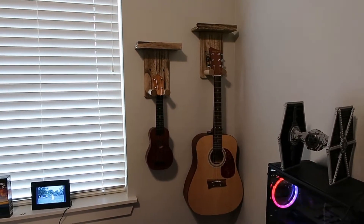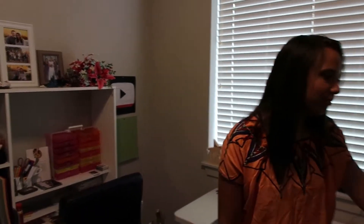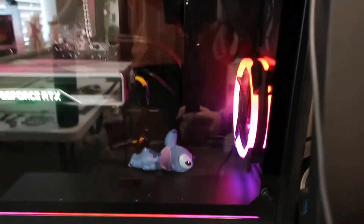We also got these guitar stands because I had the guitar but it was just in the case for years on end, so we got these little wall mounts and got two of them. And look inside Bryson's computer — I don't think we ever showed that. It's a little Stitch just chilling next to the fan.